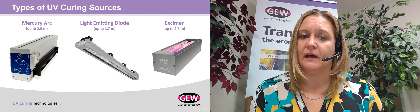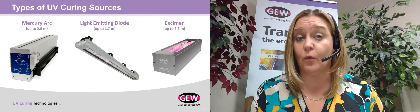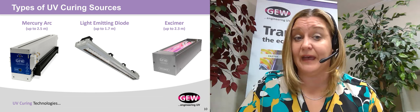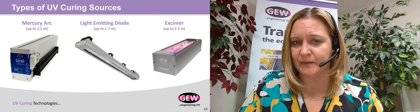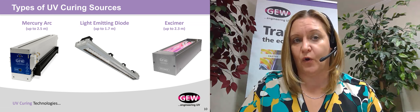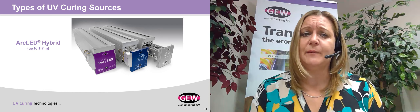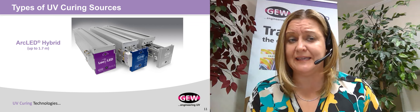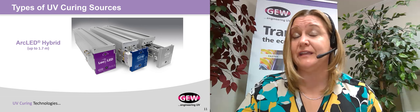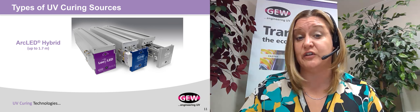Here are examples of those technologies in lamp form. The image on the left is a standard mercury arc lamp, cooled either with air or water, available in lengths up to two and a half meters. The center image shows an LED lamp head, currently offered in lengths up to 1.7 meters. The image on the right is the excimer lamp, available in lengths up to 2.3 meters. Excimer lamps cannot be overlapped to form longer lengths, whereas mercury arc and LED can in certain circumstances. Another technology that bridges mercury arc and LED is what we call hybrid — a lamp head housing that allows a cassette containing either an air-cooled mercury lamp, a water-cooled mercury lamp, or an LED lamp to slide in interchangeably as the application requires.